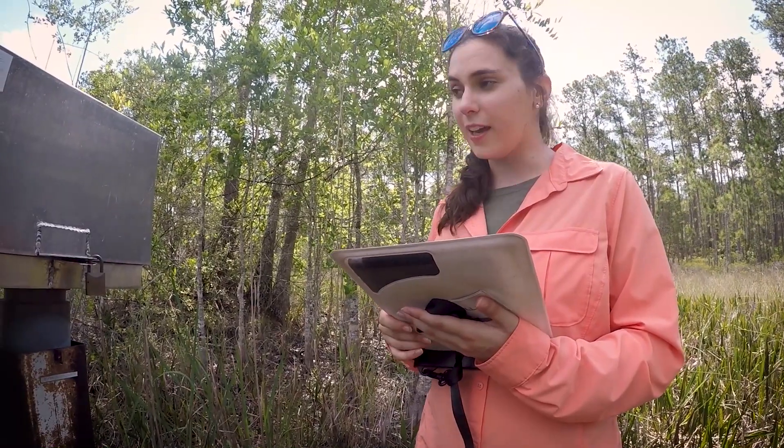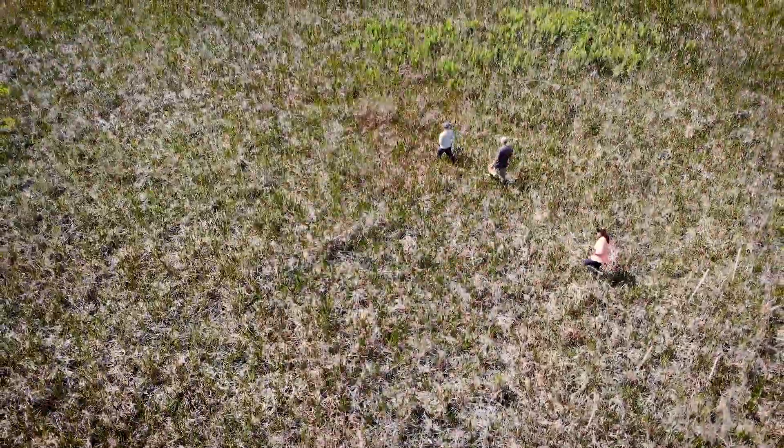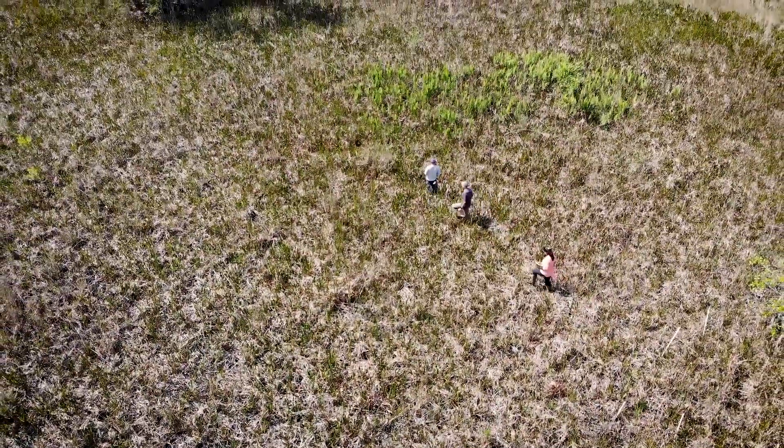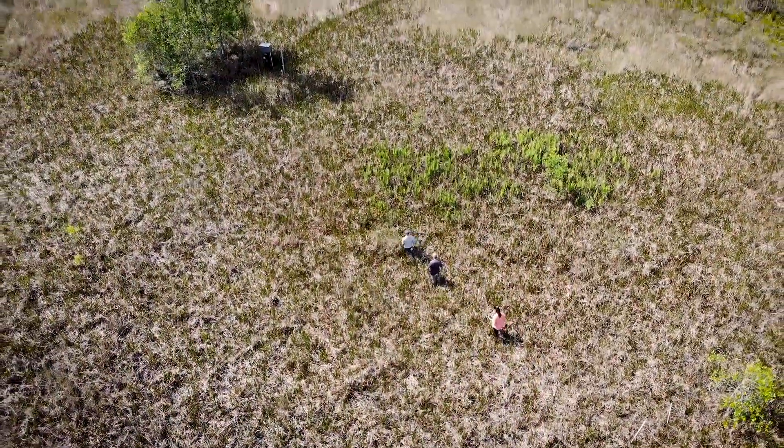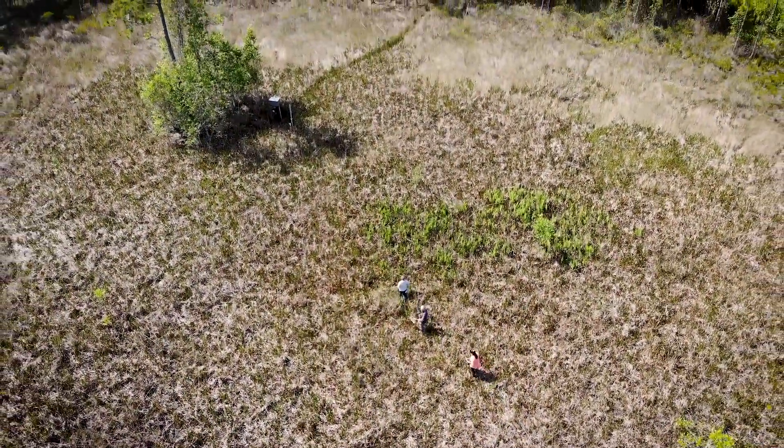Next one is amphicarpum at 10%. You can leave that at 10%, and then when we get back out there, we'll double-check that. We're able to maintain this fieldwork during the pandemic because we're in the outdoors, we're working in smaller teams, and we're trying to maintain our distance while we're out here in the field.